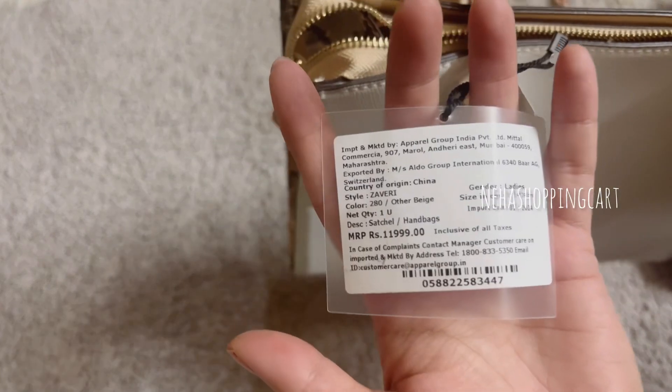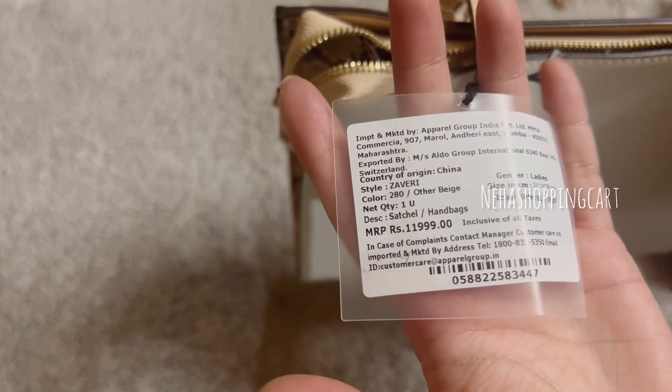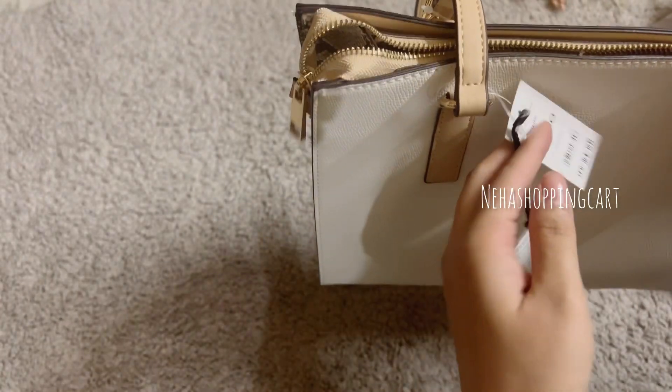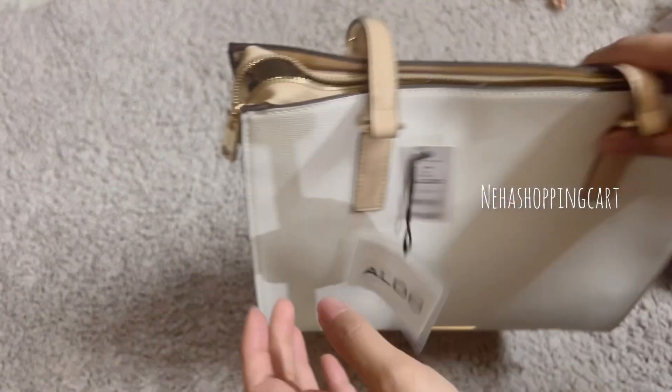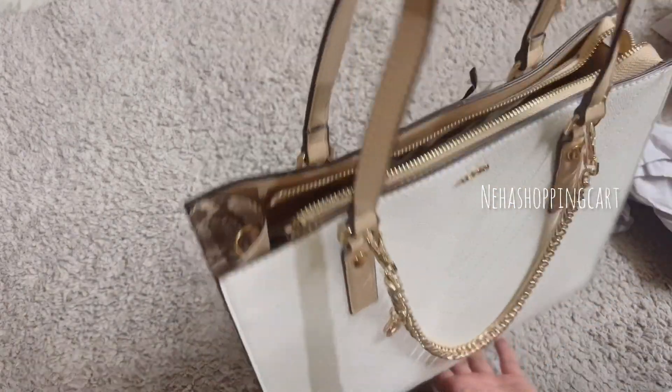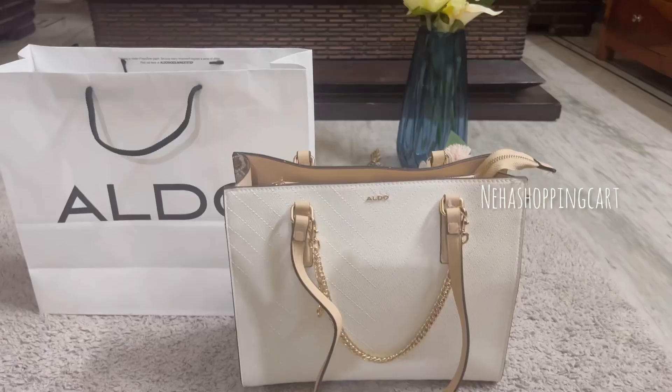The MRP price was around 12,000 rupees — 11,999 — but at the time of the sale I got it for around 8,000, so I had a good deal and I grabbed it quickly.